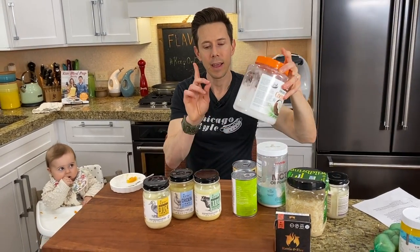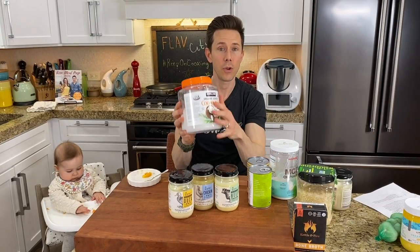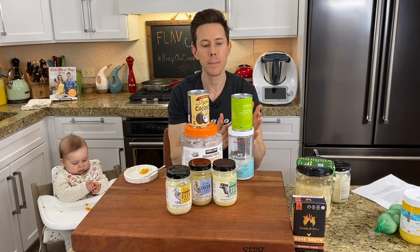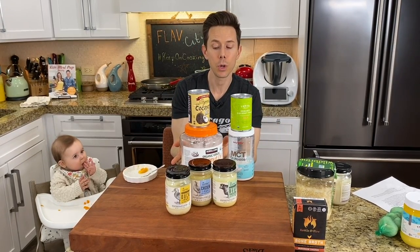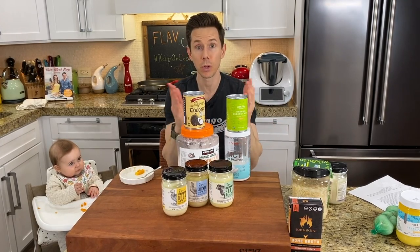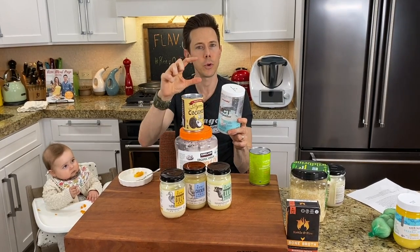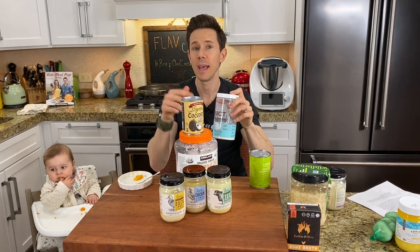Speaking about saturated fats — coronavirus is a lipid-coated virus that will die in the presence of MCTs. Not only is virgin coconut oil good, but MCT oil powder and full-fat coconut milk are good too — all of these are MCT rich. A lot of people think you have to buy separate MCT oil or MCT powder, but all coconuts are naturally rich in MCTs, or medium chain triglycerides, which are really important at killing the coronavirus because it's lipid-coated. MCT oil powder is my favorite because it emulsifies with smoothies, whereas the oil floats to the top. Great for brain-boosting and energy too.